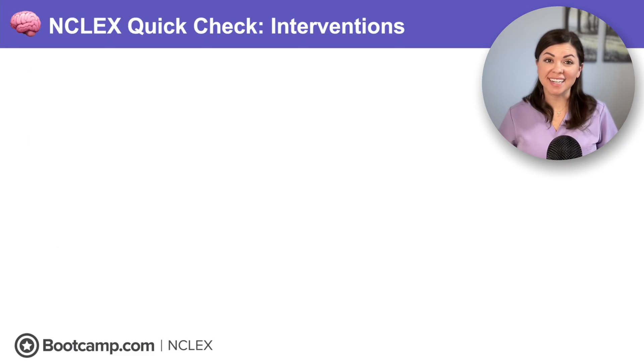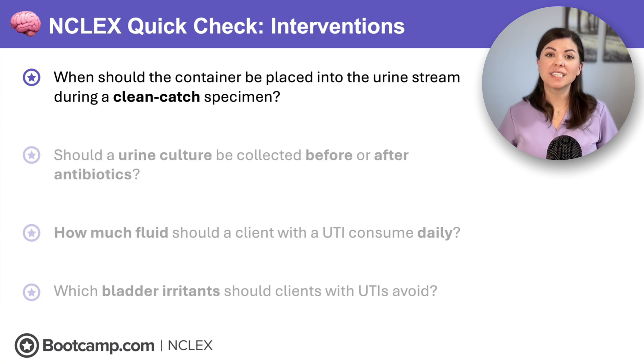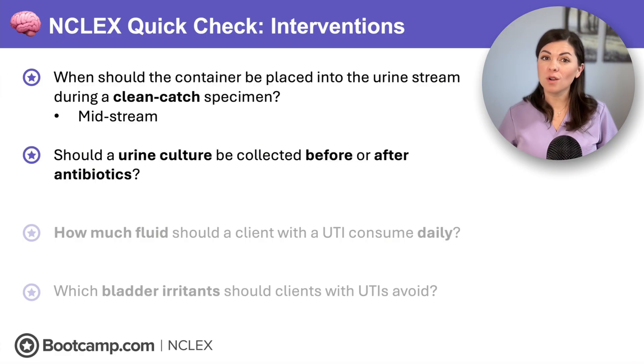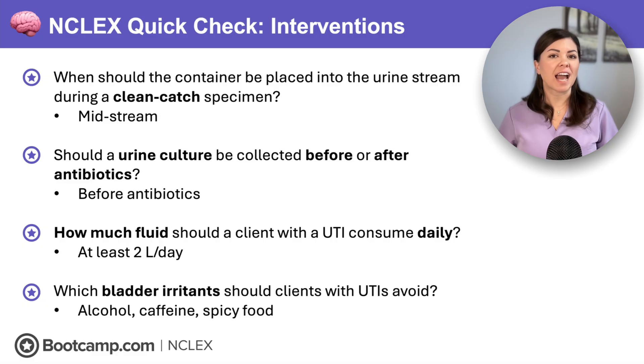NCLEX quick check: When should the container be placed into the urine stream during a clean catch specimen? That's midstream. Should a urine culture be collected before or after antibiotics? Before. How much fluid should a client with a UTI consume daily? At least two liters. Which bladder irritants should clients with UTIs avoid? They should avoid alcohol, caffeine, and spicy foods — no cocktails, coffee, or curry.